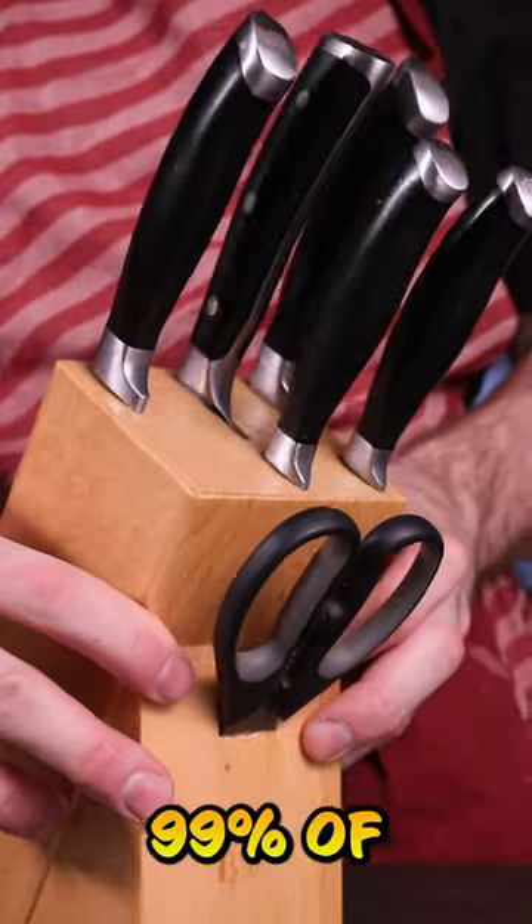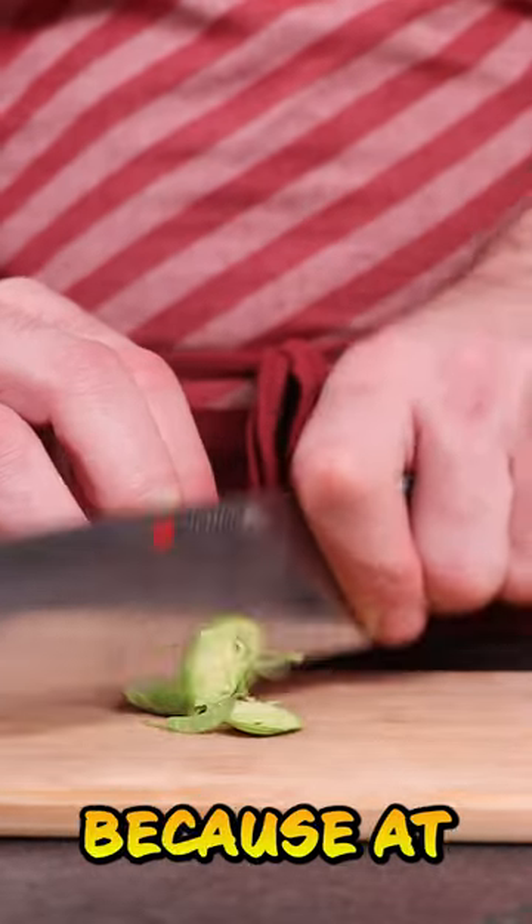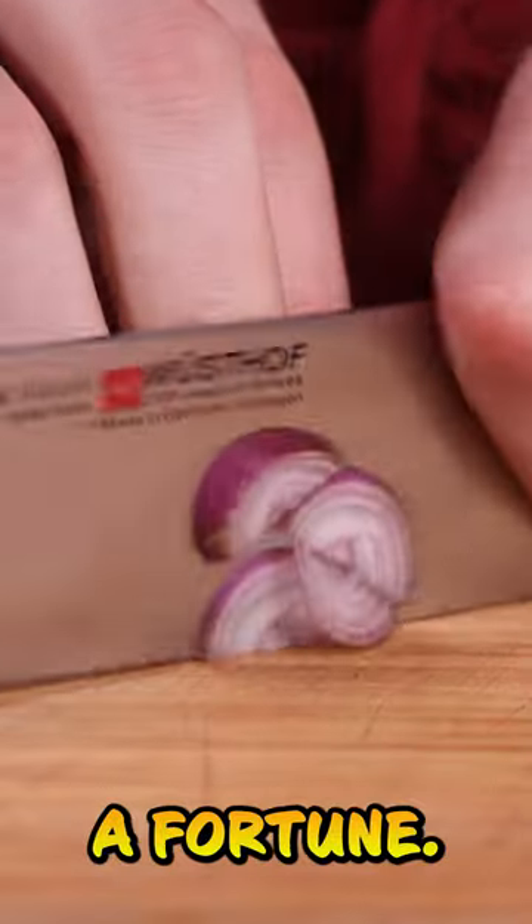Let's talk about knives. 99% of the knife work gets done with a French knife and a paring knife. My go-to knife brand is Wüsthof, because they're durable and they don't cost a fortune.